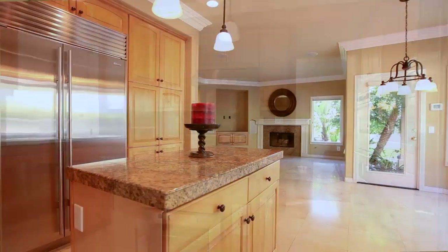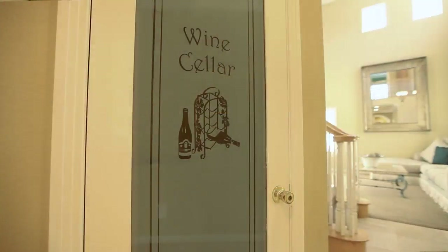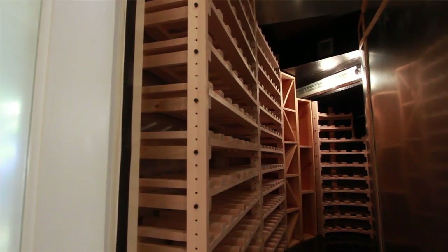If you like to cook, it's a great kitchen — stone flooring, Sub-Zero refrigerator, Viking appliances. Folks will also notice when they come in the house there's a big wine closet that holds about 300 bottles of wine.